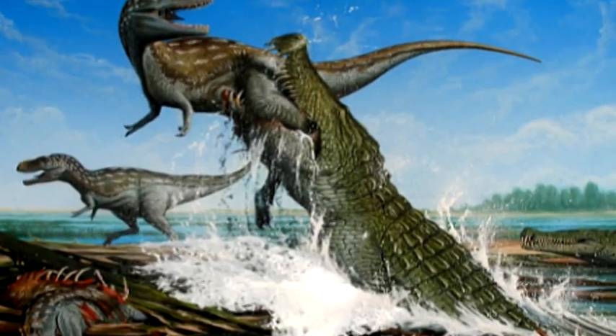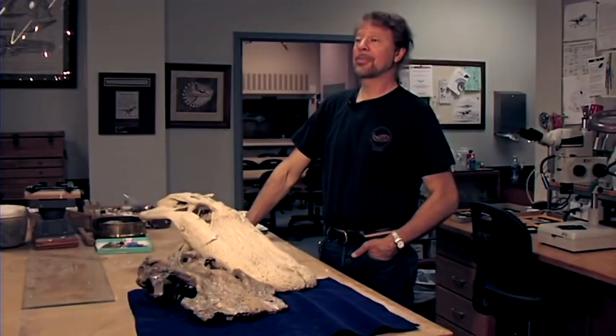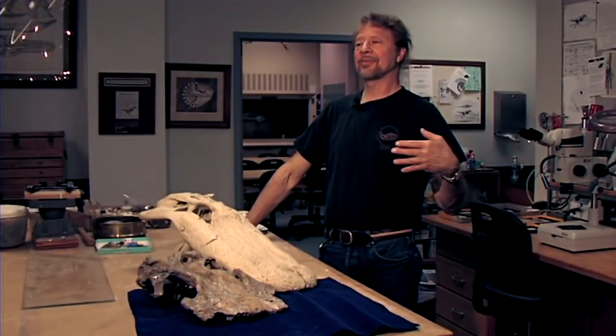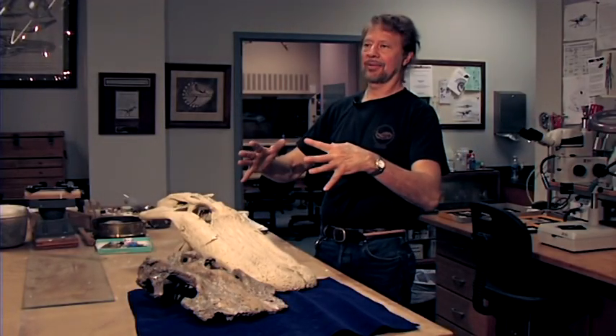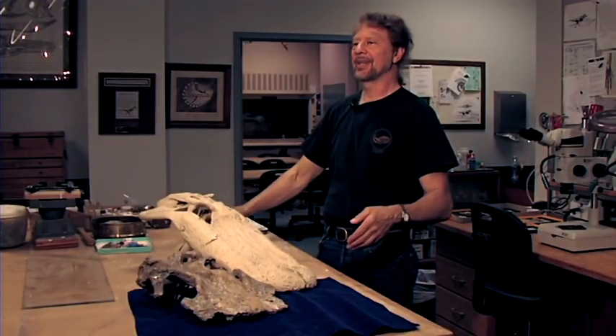The history of Deinosuchus is kind of interesting. The first specimen was found in West Texas, we thought, in the 1930s and published in the 1950s. It turns out a hundred years before that, someone in Montana had found some gigantic crocodilian pieces, and it turns out we've discovered it's all pretty closely related — but we didn't know.